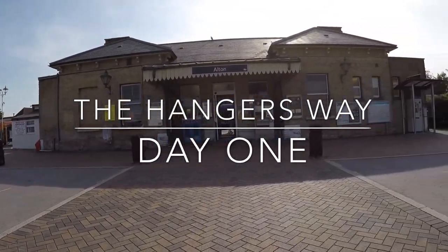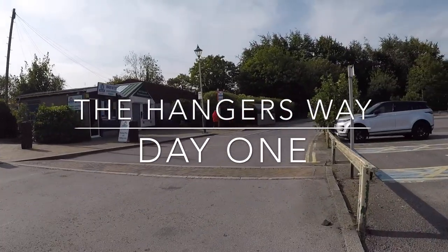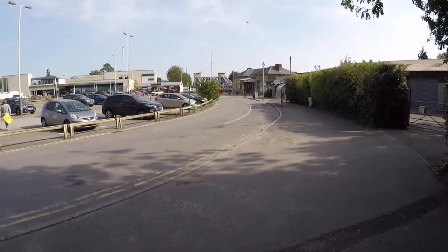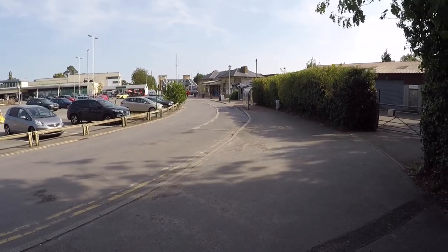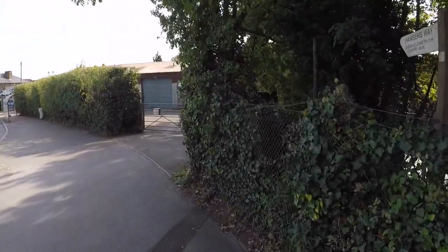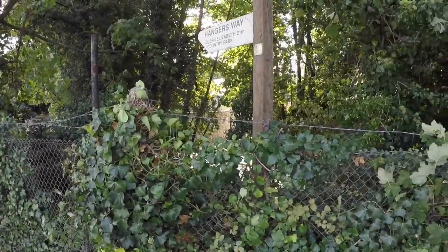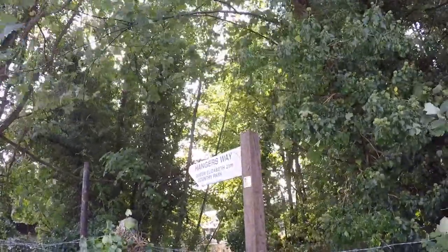Good morning everyone. Today I'm in Alton, starting one of the walks that Hampshire regards as a long-distance path. Today and tomorrow I'm going to be walking the Hanger's Way. It starts in Alton and takes all the way down to Queen Elizabeth Country Park, a total of 21 miles. I'm planning a wild camp overnight along the way.